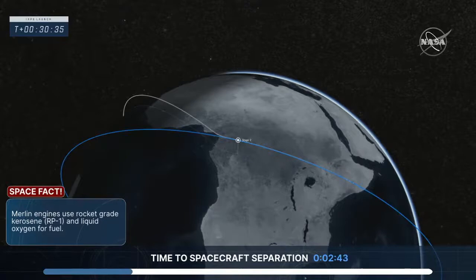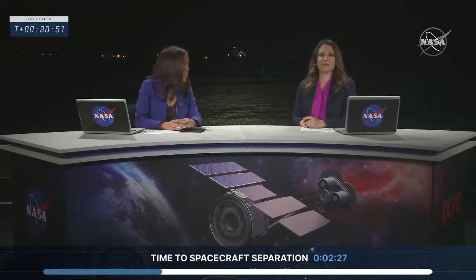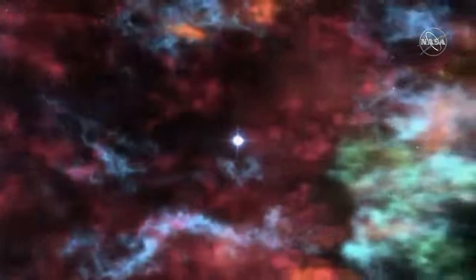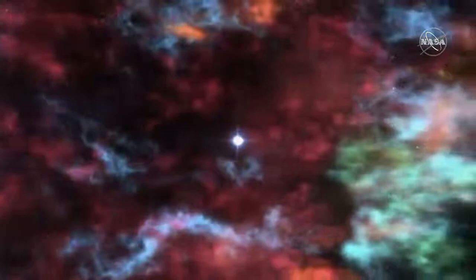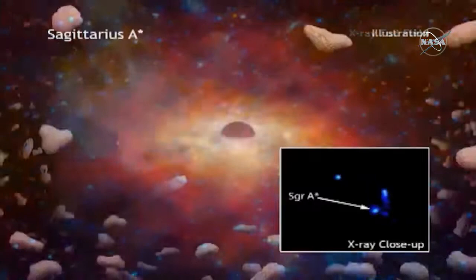The first of IXPE's 40-plus celestial observations will be Cassiopeia A, a supernova remnant about 11,000 light years from Earth. The original star — at least 15 times as massive as the sun — exploded more than 300 years ago. Chandra previously revealed concentrations of iron, sulfur, silicon, magnesium, neon, and oxygen in Cassiopeia A's debris cloud, showing the star exploded inside out. After Cassiopeia A, IXPE will move to Centaurus A — the fifth brightest galaxy in the sky — and later to Sagittarius A*, the supermassive black hole at the center of our Milky Way, which has about four million times the mass of our sun and lies just 26,000 light years from Earth.